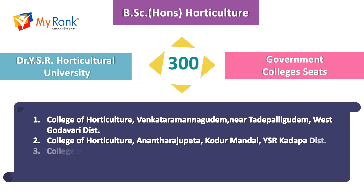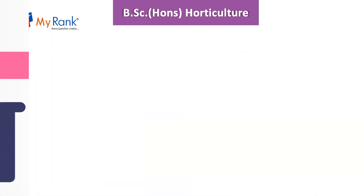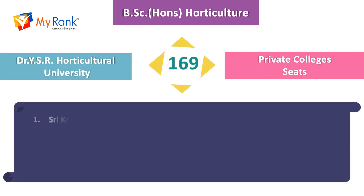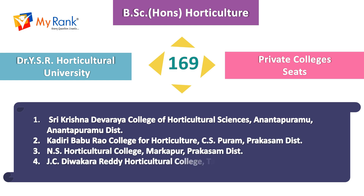The government colleges for BSc Honours in Horticulture under Dr. YSR Horticultural University are College of Horticulture located in Venkataramanagudem, Anantarajupeta, Parvathipuram, and Chinnala. There are also 159 private college seats, including Sri Krishna Devaraya College of Horticultural Sciences in Anantapuram, Baburam College of Horticulture in Chandrasekharpuram, NS Horticultural College in Markapur, and JC Divakariti Horticulture College in Tadipatri.